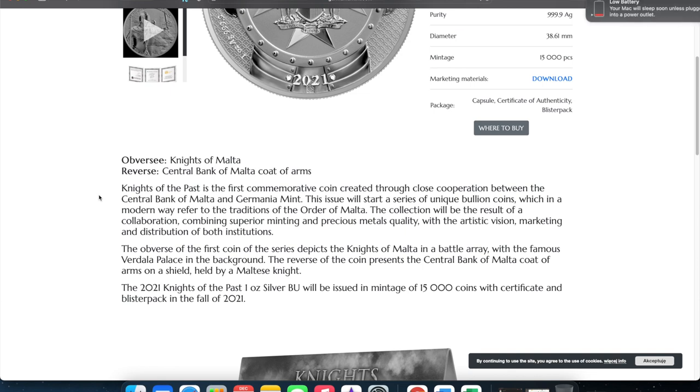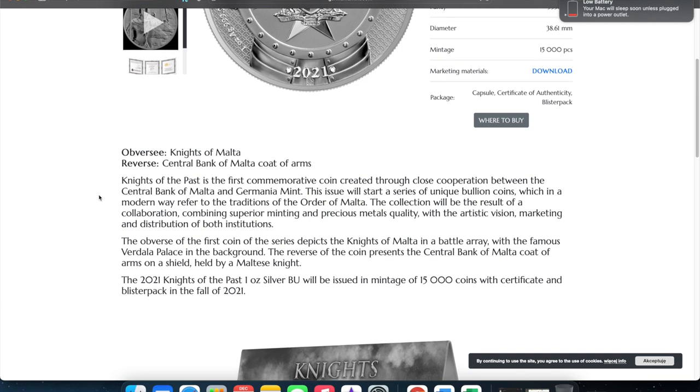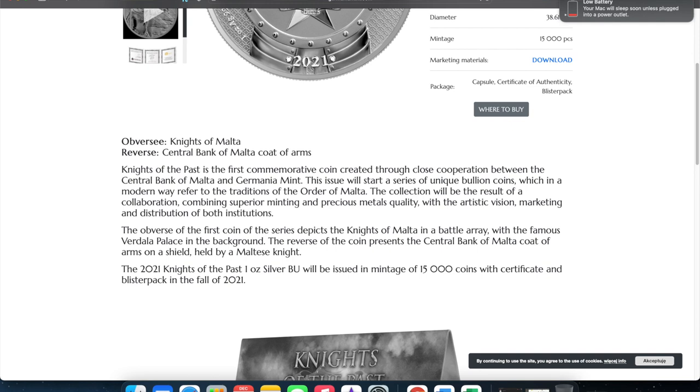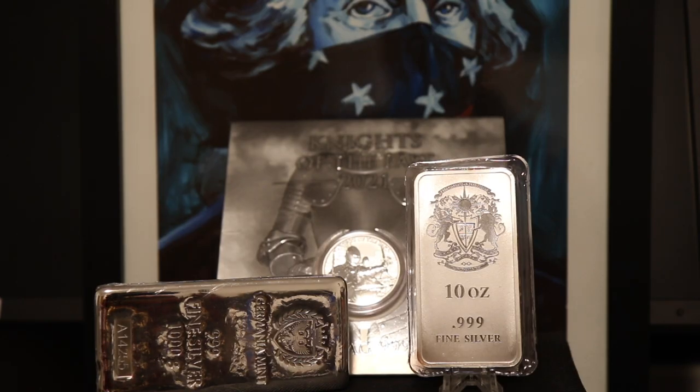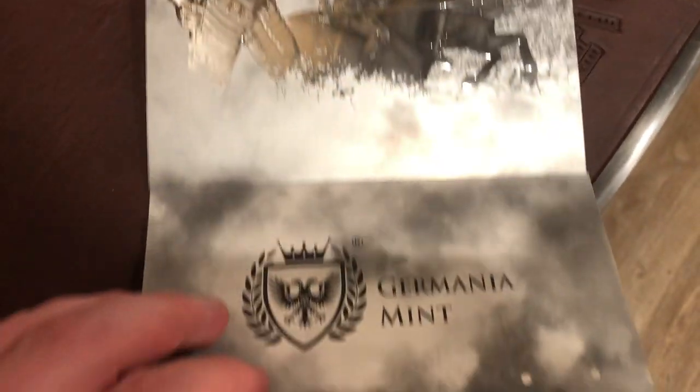The Knights of the Past is the first commemorative coin created through the close cooperation between the Central Bank of Malta and the Germania Mint. They mint coins for other governments and other government mints — other governments who don't really have mints. This particular issue will start a series of unique bullion coins which, in a modern way, refers to the traditions of the Order of Malta. The collection will result from a collaboration combining superior minting and precious metals qualities with the artistic vision, marketing, and distribution of both institutions.